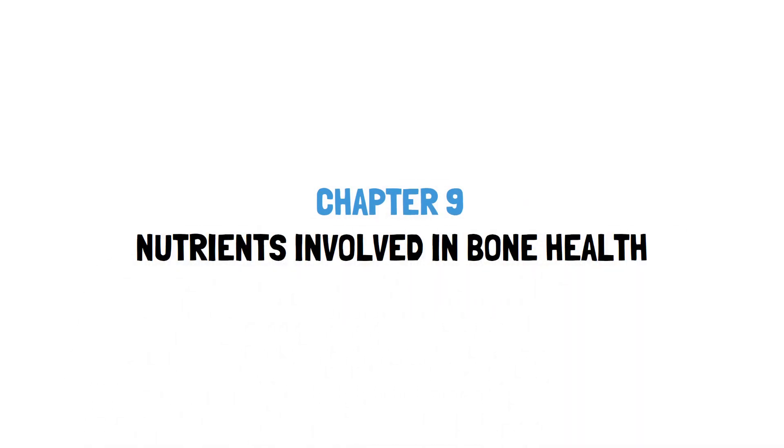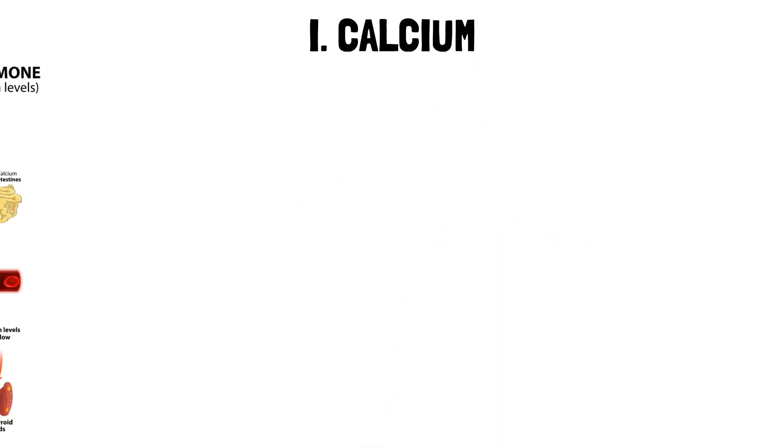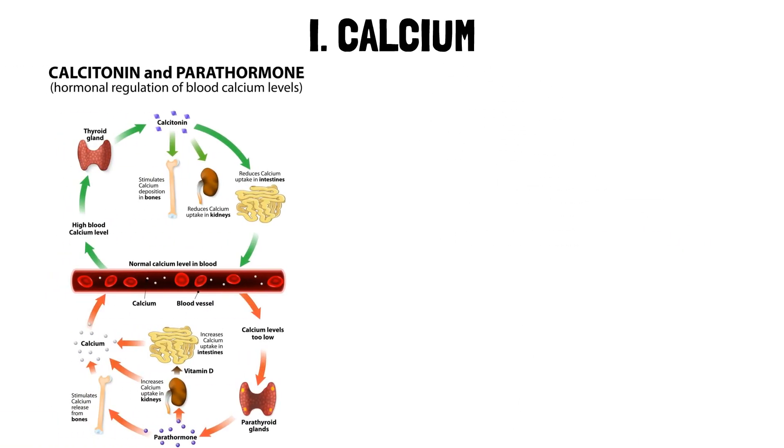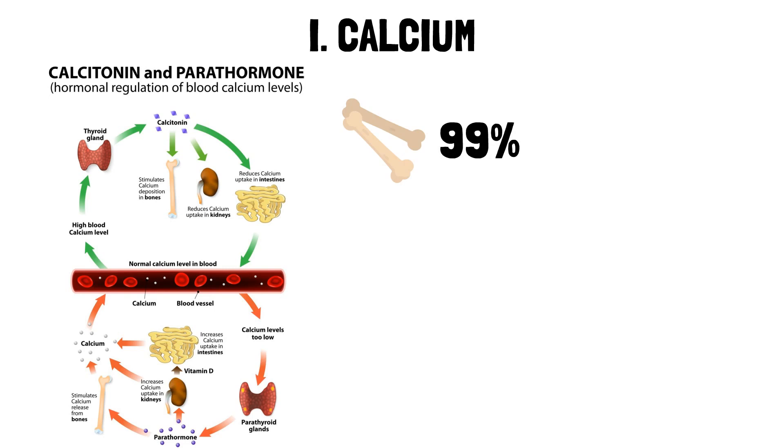Module 9: Nutrients Involved in Bone Health. Calcium plays a fundamental role in various physiological processes, from building strong bones and teeth to regulating nerve impulses and maintaining muscle function. It is the most abundant major mineral in the body, with 99% of body calcium found in bone.